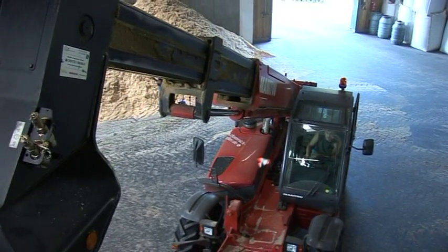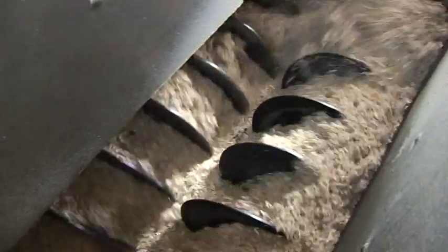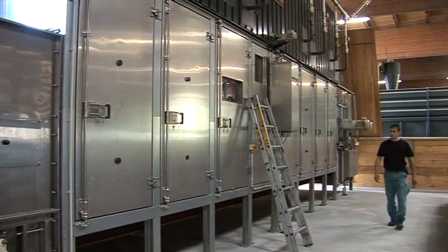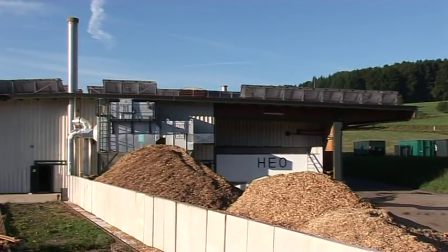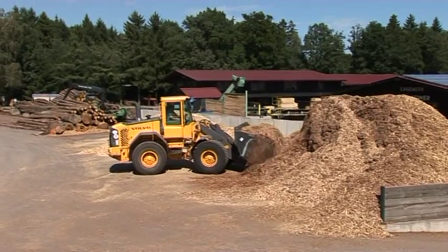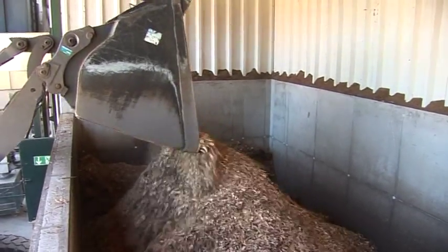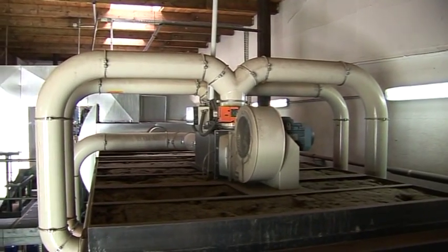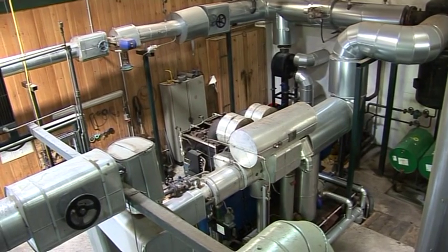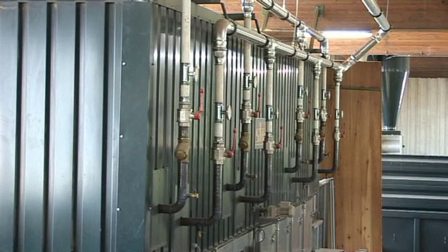Pallets are more than just pressed sawdust. Fresh from the saw, sawdust contains roughly 60% moisture, so it has to be dried first. To dry shavings and sawdust, Wood Energy Odenwald only utilizes low-grade scrap wood. It is not suitable for home heating, but the combustion boiler for pallet drying is able to make use of it. The method can be considered as an energy transfer from low-grade scrap wood into high-grade pallets.